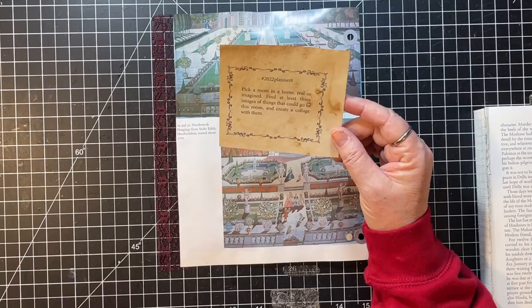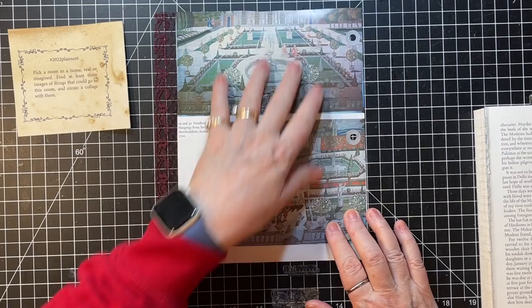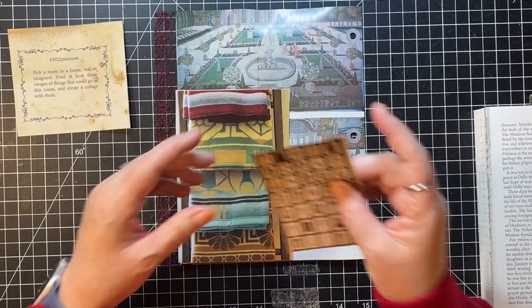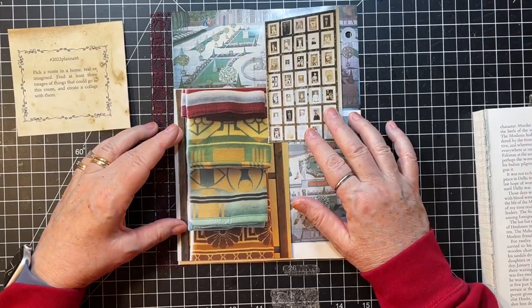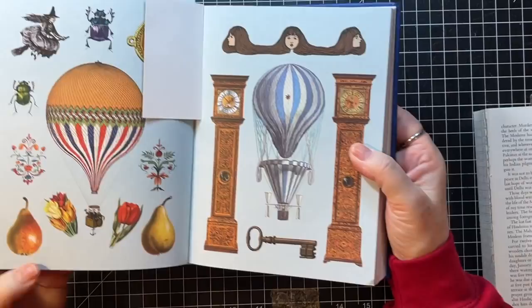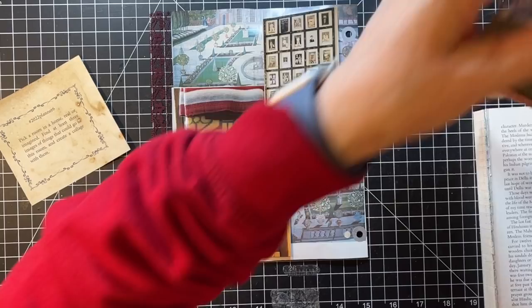So I have these needlework hangings — those could go in a room. And I have this image of framed pictures of people, like maybe relatives or something. Then I have in my sticker book these awesome clocks, and I thought that could go in a room. I also grabbed these quilt remnants from my friend — the quilt she made me is actually in my bedroom.